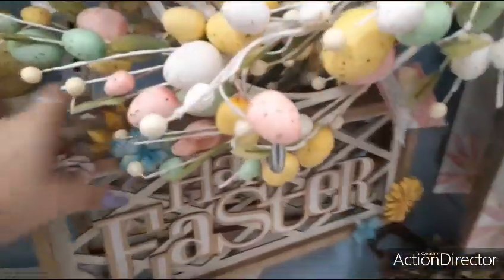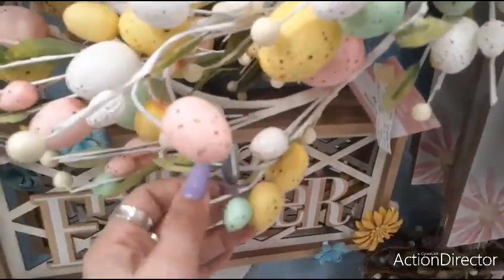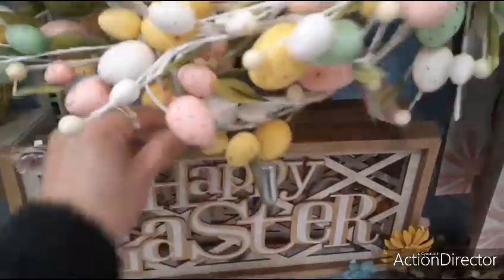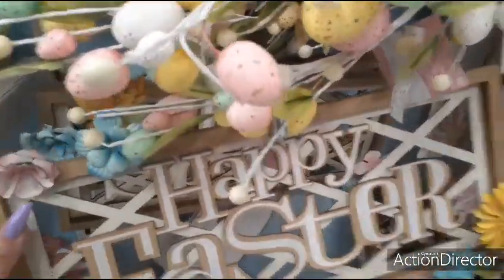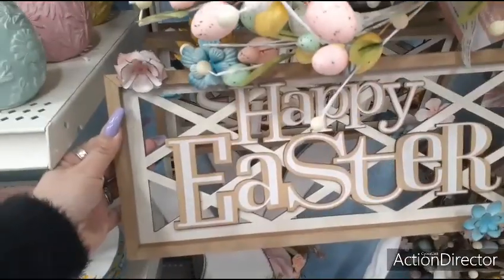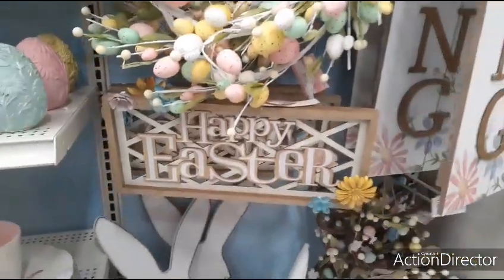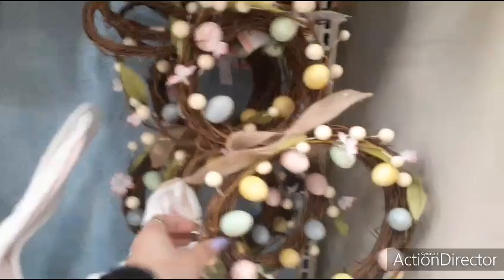Coming down here, I love this — I really like the appliques on the end, the yellow and the pale blue. Let's get a price on this — $19.99. And then you have this smaller bunny — this is $14.99.